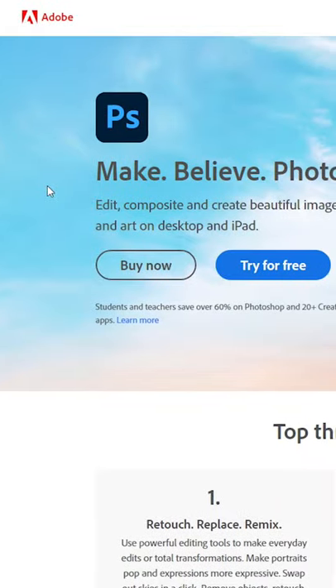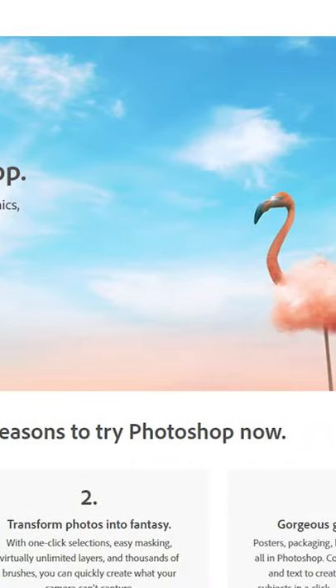Number three: Photoshop. This is the gold standard for a lot of graphic designers out there, but let's face it, there's a monthly bill and it typically runs about 10 bucks per month.